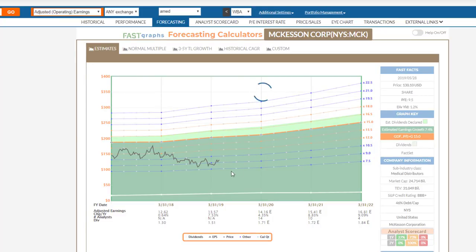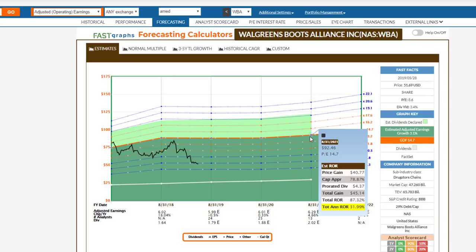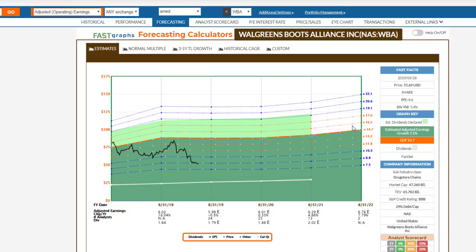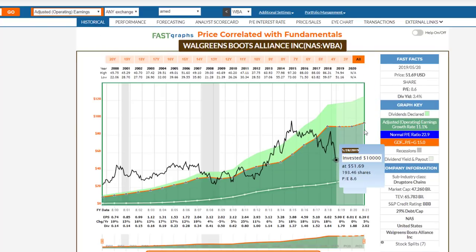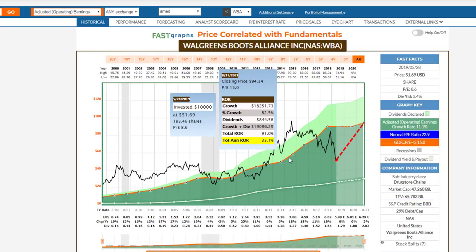Finally, looking at my next drugstore chain, I'm going to look at Walgreens Boots Alliance. Once again, we see a very excellent analyst scorecard. Looking at the forecasting graphs, you can see the rates of return of the company moving back. I'm using a 14.7 PE because of the formula, but it's roughly a 15 PE — there's a really attractive opportunity here. If I go back to using the 15 PE mentioned earlier, we've got 33% annualized rates of return.